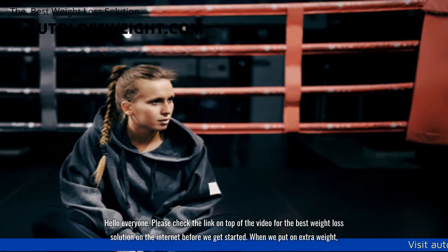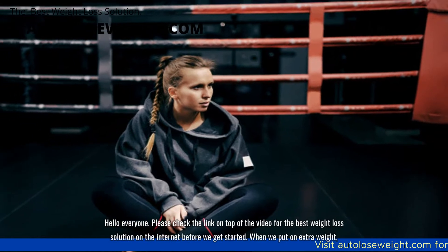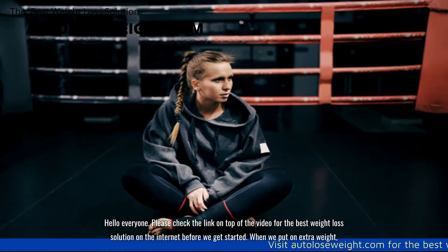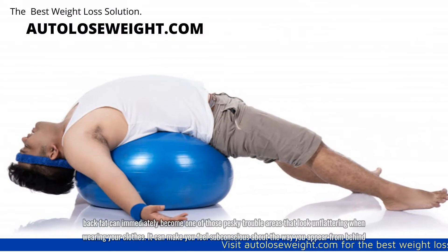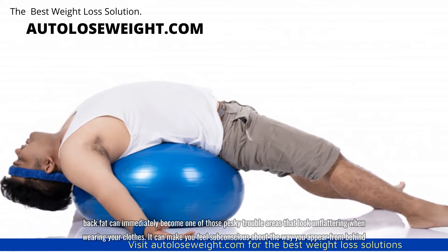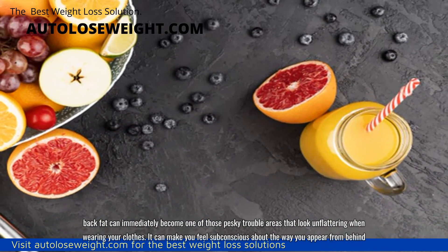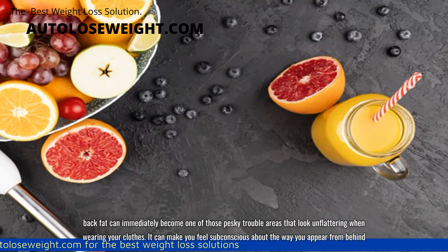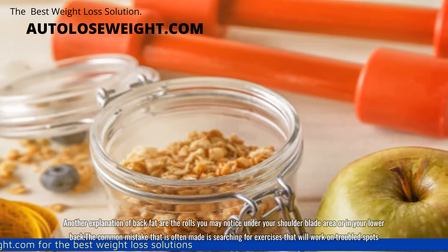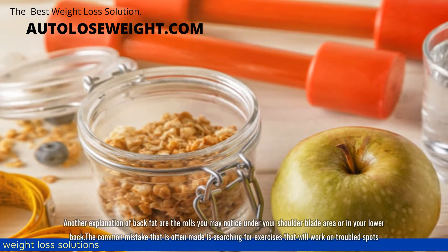Hello everyone. When we put on extra weight, back fat can immediately become one of those pesky trouble areas that look unflattering when wearing your clothes. It can make you feel self-conscious about the way you appear from behind. Another explanation of back fat are the rolls you may notice under your shoulder blade area or in your lower back.